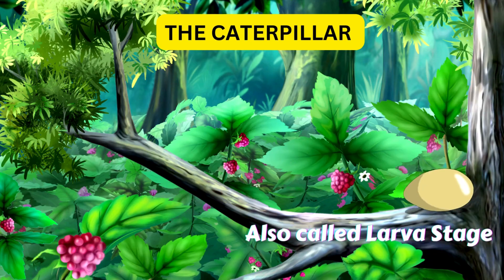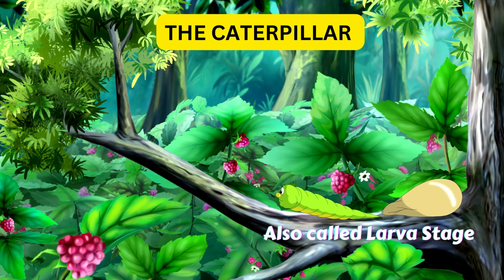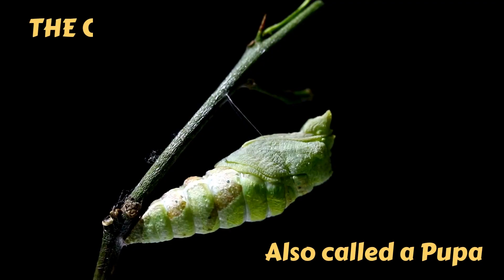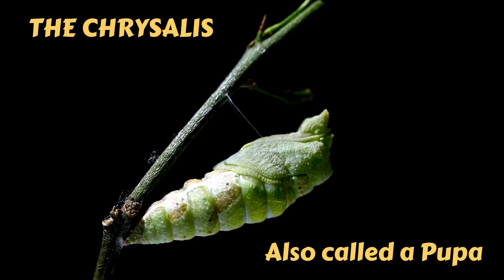When the egg hatches, out comes a caterpillar. This is the larva stage. The caterpillar eats lots of leaves to grow big and strong. After the caterpillar has grown enough, it forms a chrysalis.